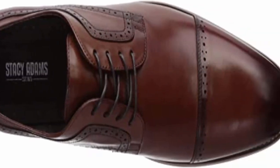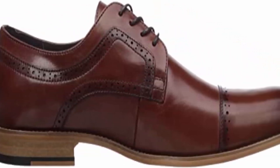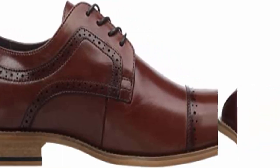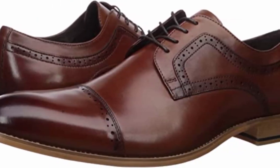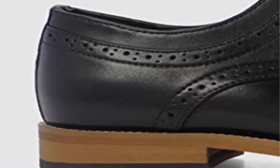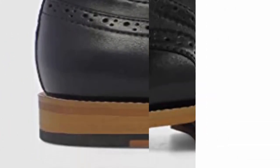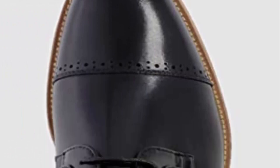Stacy Adams and men who know style have been a perfect fit for over 100 years. Founded in 1875 in Brockton, Massachusetts by William H. Stacy and Henry L. Adams, the Stacy Adams Shoe Company has long been a part of American culture — from the roaring 20s and the post-war boom, to prohibition and the jazz era, Stacy Adams has been there. Stacy Adams is more than shoes; from head to toe they cover your style from hip hop to silky sole.